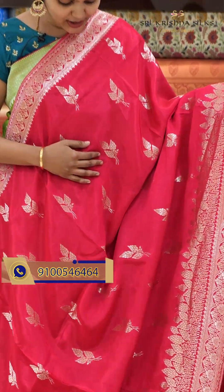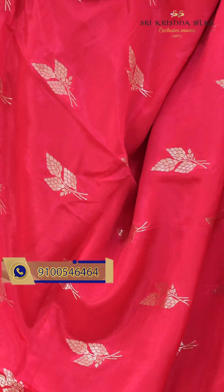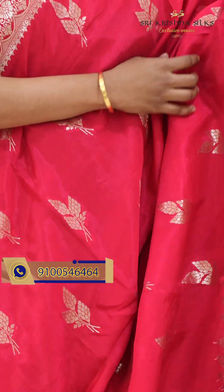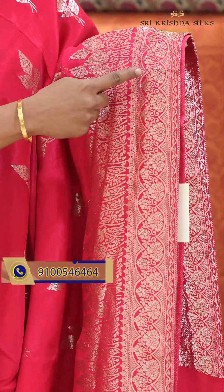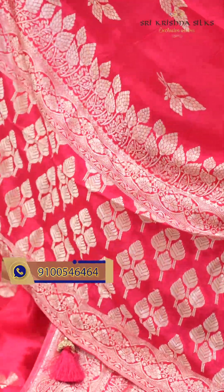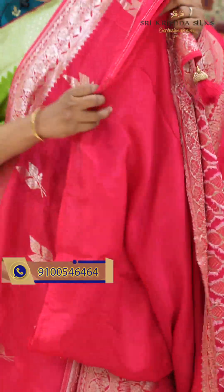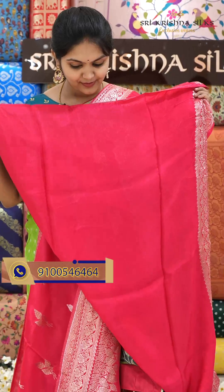It is a very beautiful pink color sari. The body design is a flower birds design. The border is a floral wine design. It is a lightweight sari, easy to drape — almost like a gown type. And this is the pallu and the blouse. Offer price for this one is $3,000.